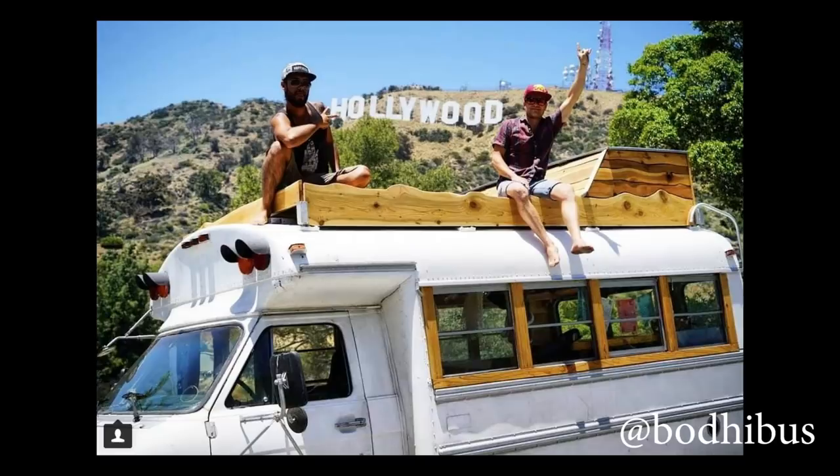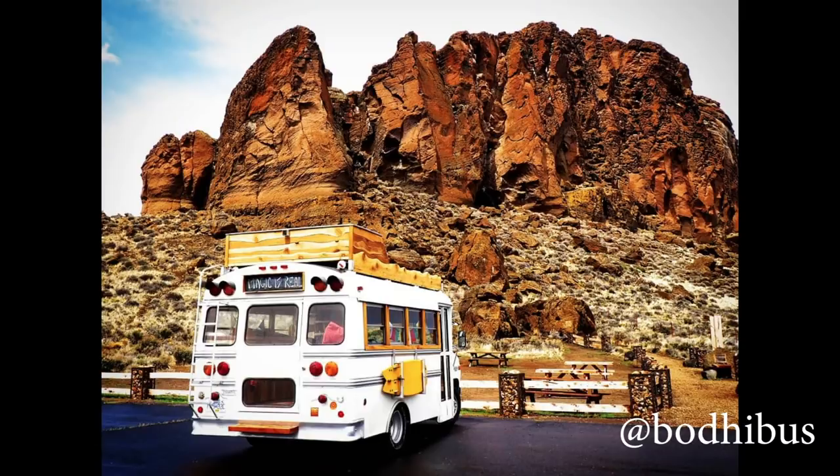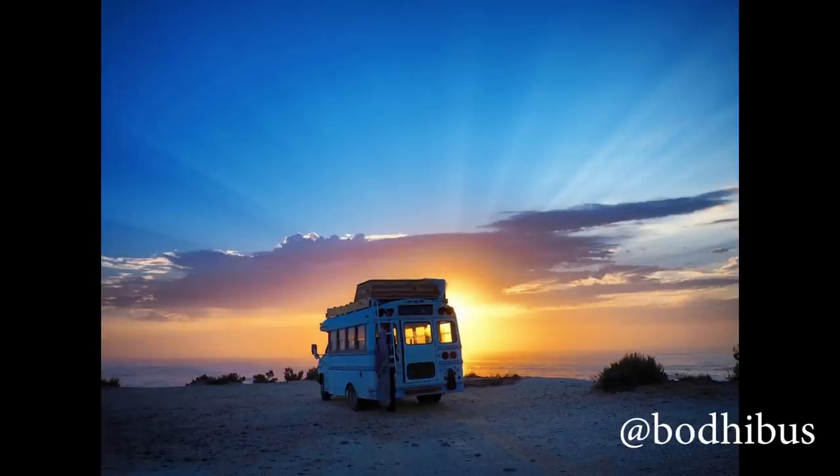A few more interesting things about this bus: it took four and a half months to convert, which seems really fast. It's a four-window and I love how they trim the exterior of the windows in wood. The other thing I like is they have a layout that you can walk all the way through the bus and actually use that back exit.